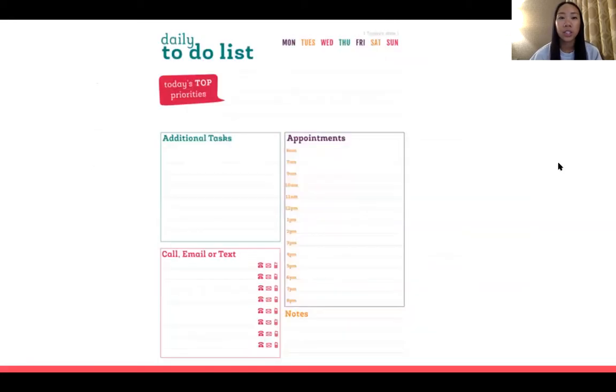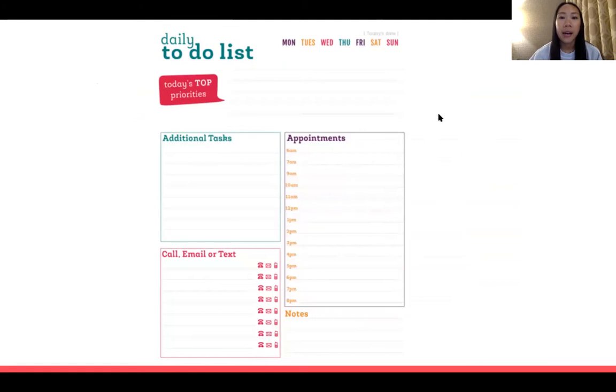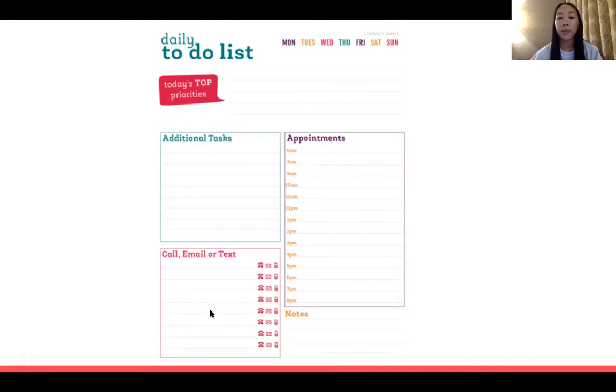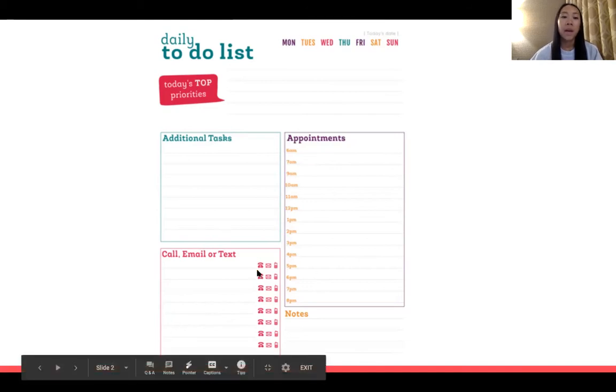The next one is this to-do list, which I really like. It follows the Four Ds of time management really well because it has a section that says 'today's top priority,' which is your do. The additional tasks section can be like your defer — things that need to get done but not necessarily right now. I like the appointment section because you could add your client's schedule there. The call/email/text section is really good in case you need a reminder to email a professor or your supervisor. I really like that to-do list.